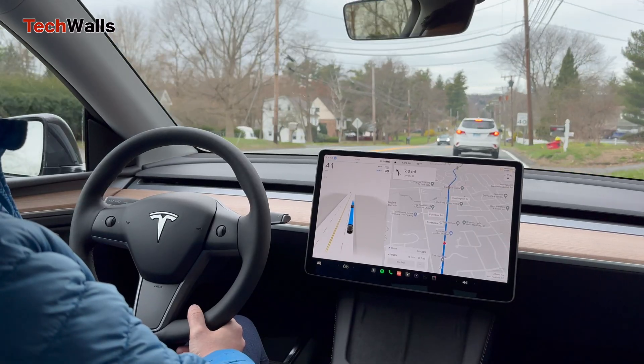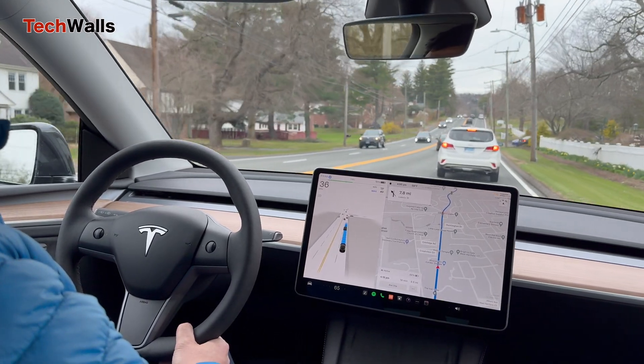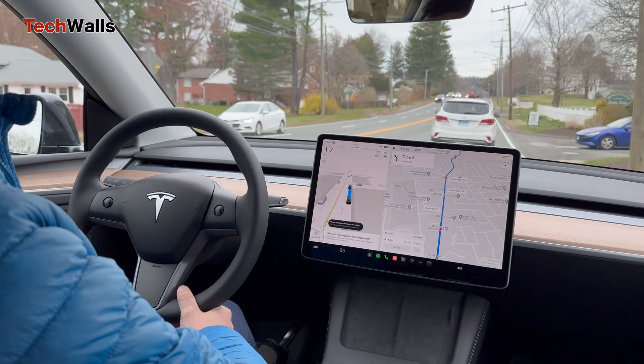The third time was when my Tesla tailgated another car. That car slowed down and came to a stop. I felt like if I hadn't hit the brake, there would have been an accident.